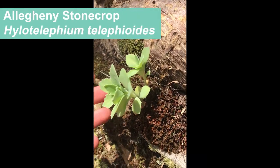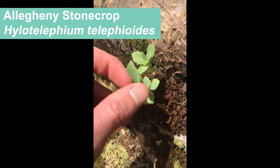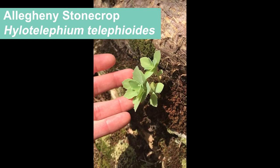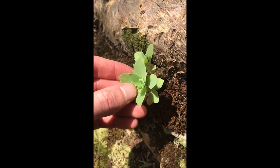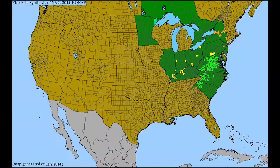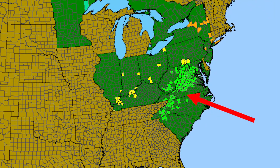Oh, here it is — Halotelephium telephioides, Allegheny stone crop, growing out here at low elevations in the Ohio River Valley on a sandstone mesa. Quite unlikely — a pretty little succulent, fortunately not flowering right now. Halotelephium telephioides has a core range in central and southern Appalachians but has outliers going west where we find it along the Ohio River Valley in Kentucky. We call this biogeographic pattern disjunct because these populations are far removed from their core range in the Appalachians.